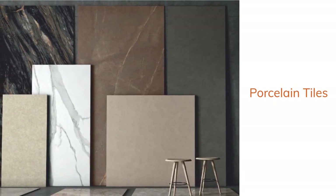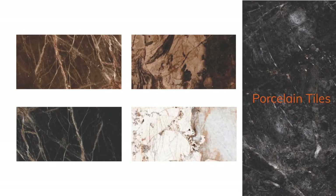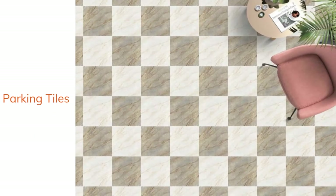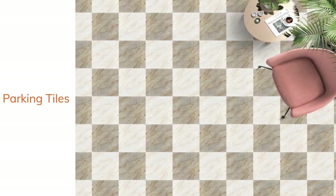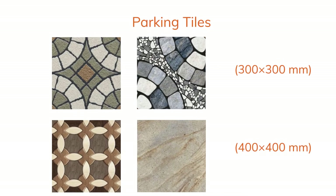Porcelain tiles are a great option available for you to revamp the good looks of your rooms. We have an elegant and beautiful parking tiles collection available.